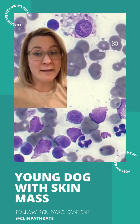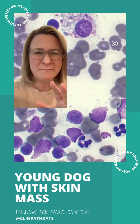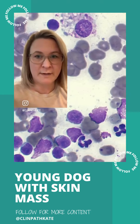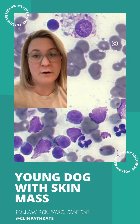This is a case of a two-year-old male castrated dog who presented to his veterinarian for a small pea- to dime-sized mass on his back, kind of near his shoulder. The veterinarian was looking over the records and saw that this dog had just been in about two weeks ago for a vaccine.